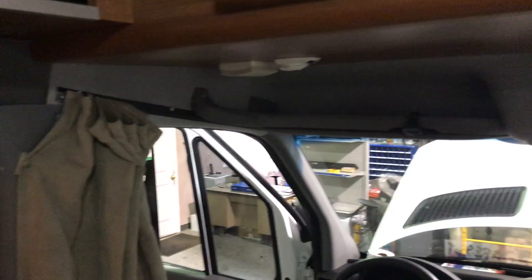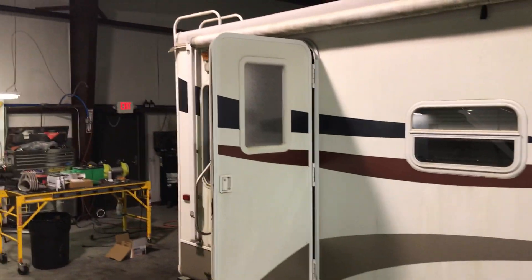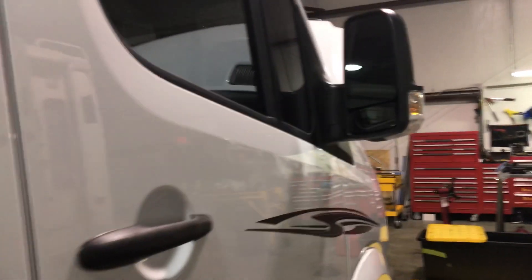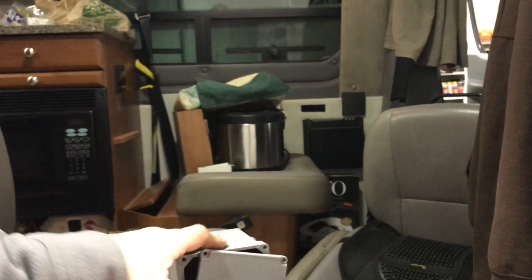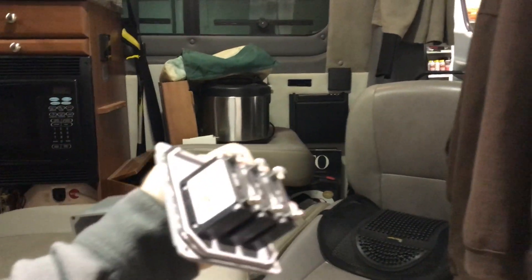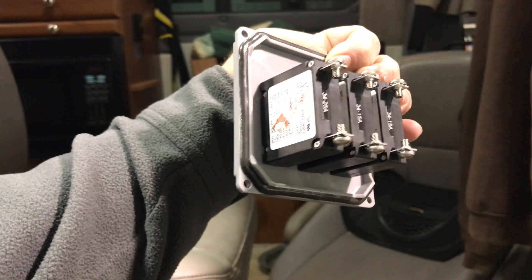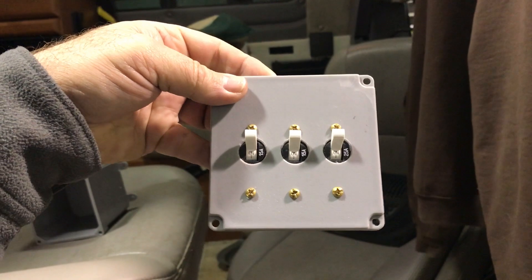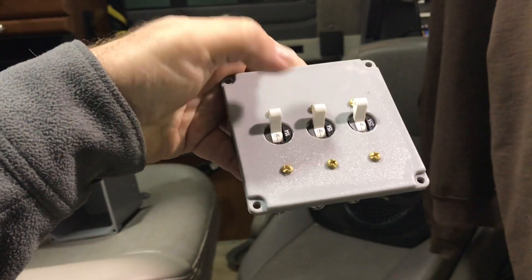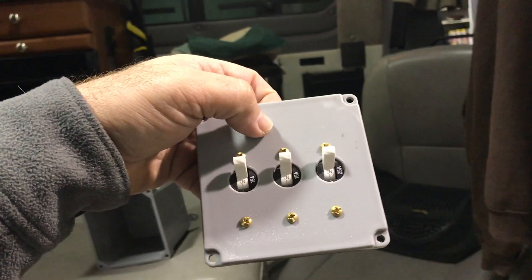Because the heater, water heater, and stovetop will be powered off 120V and they're new circuits, we need a way to start and stop those. So we're going to have this little panel here — these are called Blue Sea Systems circuit breakers, and they're panel-mounted circuit breakers. You'll have the ability to turn each circuit on and off from these breakers, which provides load circuit protection. This will be mounted in the back near the bed area where it's easily accessible.